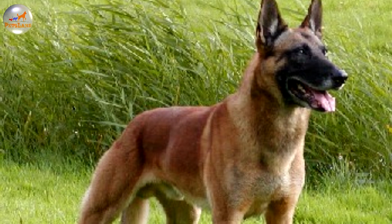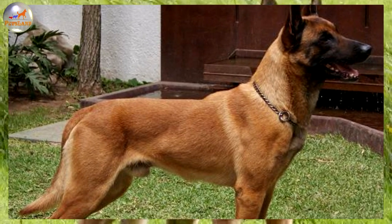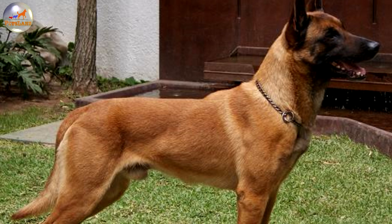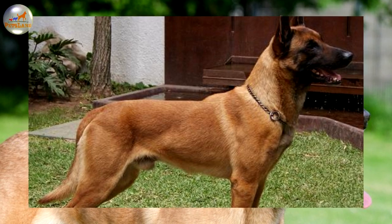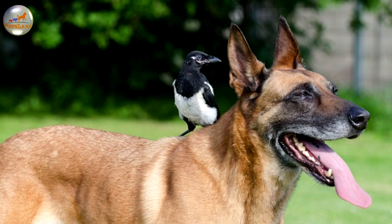The Belgian Malinois was named after the Belgian city of Malines. While the Belgian Malinois is still rare in the USA, it is popular in Belgium, its country of origin. It is one of the four varieties of Belgian sheepdogs: the Belgian Malinois, Belgian Tervuren, Belgian Groenendael, and the less popular Belgian Laekenois, which all share a common foundation.